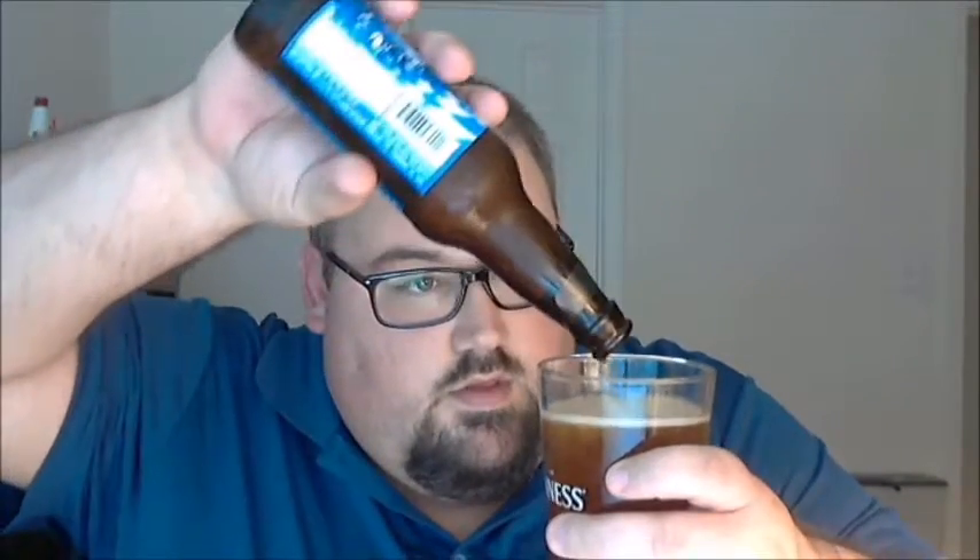Let's give it a pour. Deeper color already — I can tell it's deeper than the Bell's. Yeah, that's a nice pretty copper color, kind of reddish, and when I hold it up to the light it's a darker, nice copper color. Not a lot of head — very thin, never really came around, dissipating fairly quickly. I can see a little bit in terms of bubbles shooting up, but not much carbonation at all.